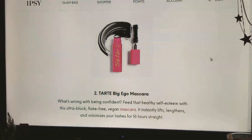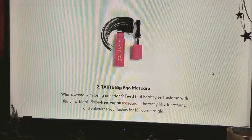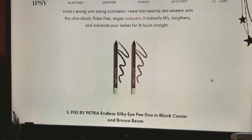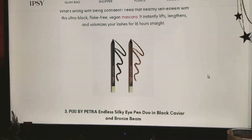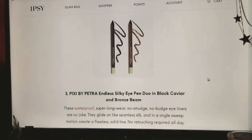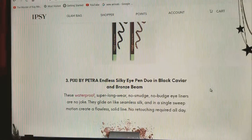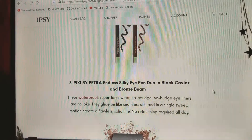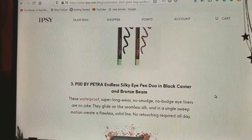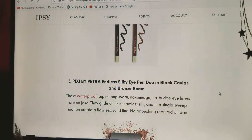It instantly lifts, lengthens, and volumizes your lashes for 16 hours straight. Number three is the Pixi by Petra Endless Silky Eye Pen Duo in black caviar and bronze beam. I have those pens — they're really good pens. They're waterproof, long wear, no smudge, no budge eyeliners that glide on like seamless silk in a single sweep motion. Create a flawless solid line, no retouching required all day.